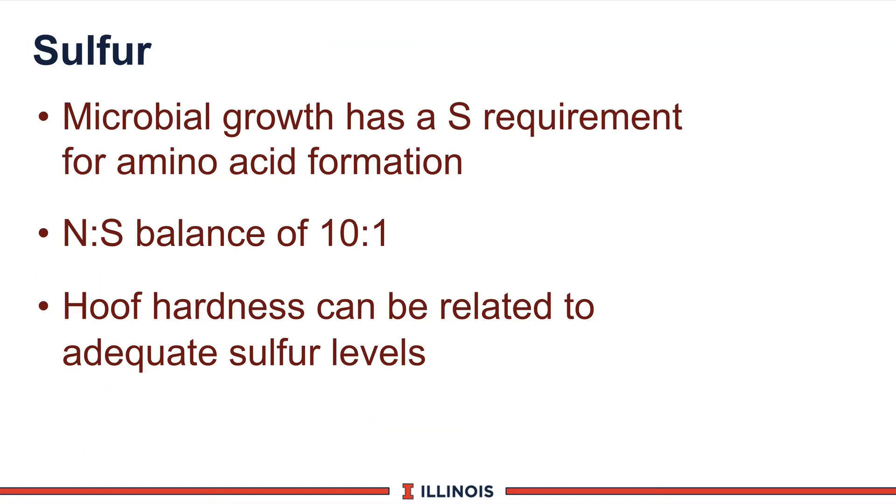Sulfur is another macromineral and is critical because we need it for microbial growth to form sulfur-containing amino acids such as methionine. The ratio we like to see in rations is roughly 10 parts of nitrogen to one part of sulfur — and remember, this is nitrogen equivalent, not protein, so make sure you make that adjustment. There is also literature indicating that hoof hardness can be improved by maintaining adequate sulfur levels at the 0.3% level.